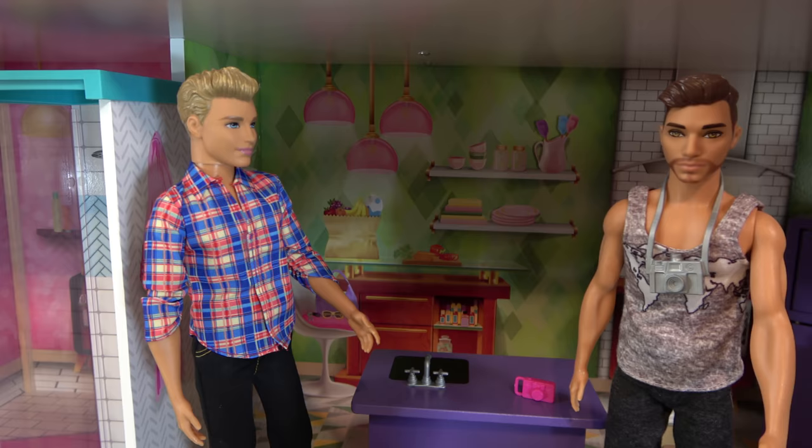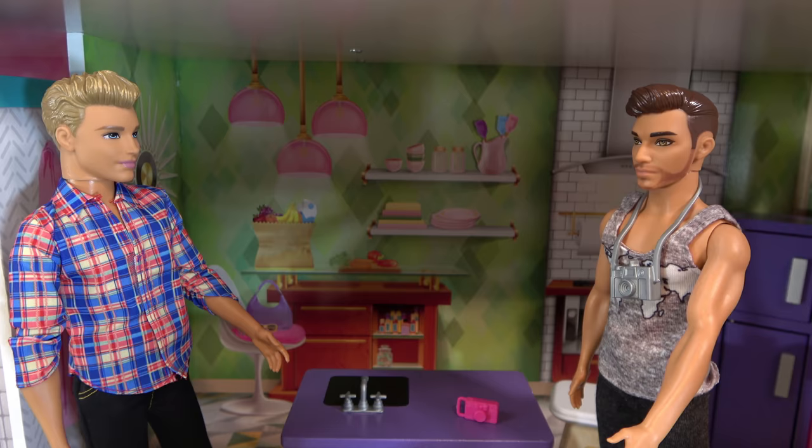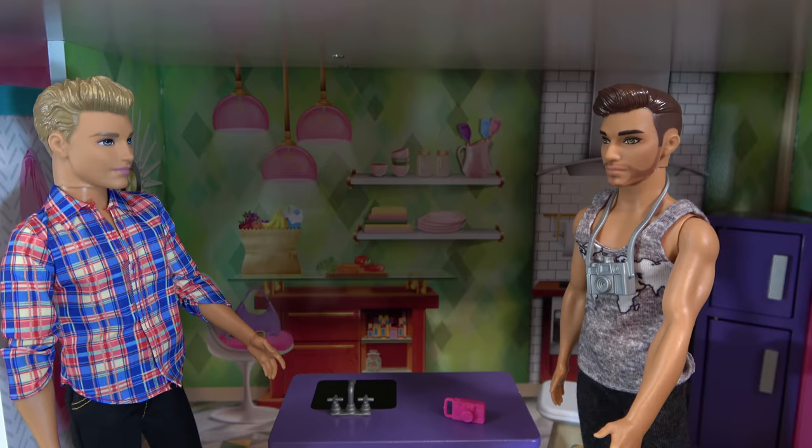Hey Ken, how did it go at Barbie's house? Oh, it was amazing. Barbie was awesome. Great. Everything's ready in Skipper's house for the show. Awesome. Where can I find her? She's waiting for you in her living room upstairs.